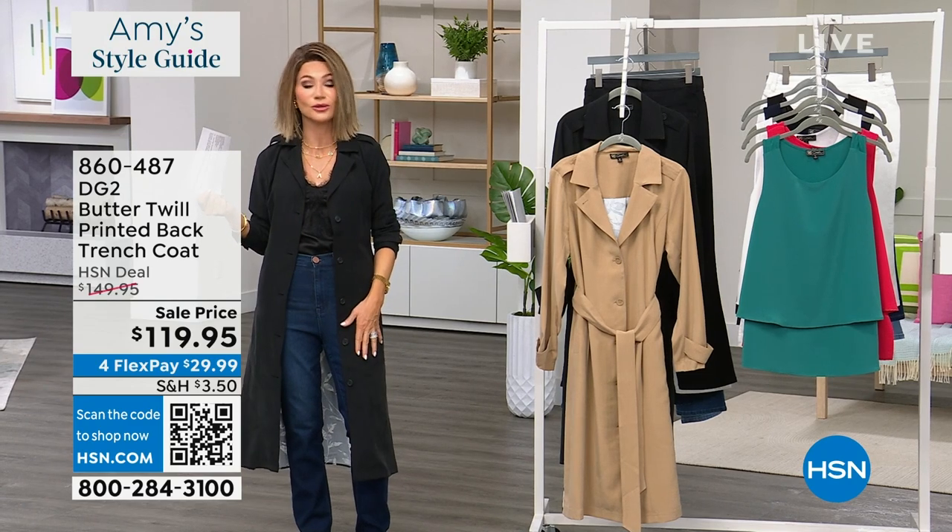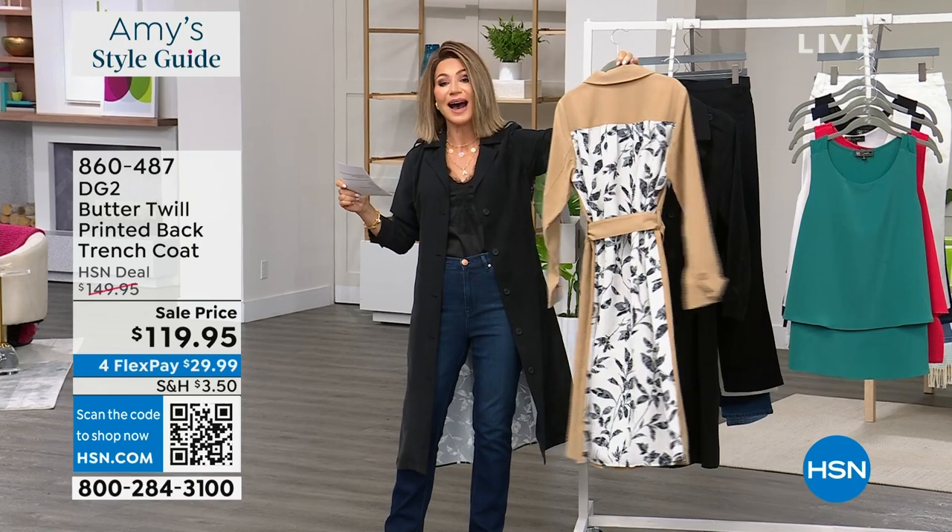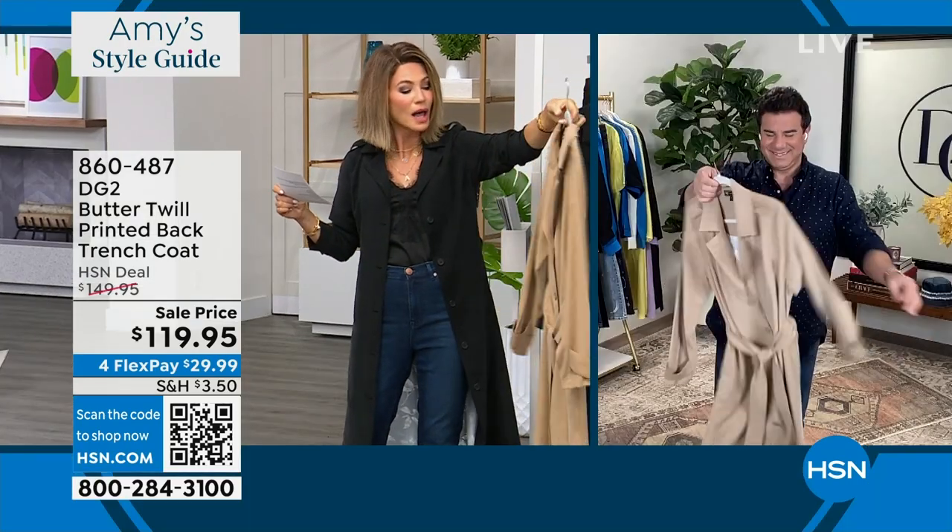Sam Sabora, the creative director with DG2, is joining us. We've got it in black and sand ivory. How luxe is this trench coat?